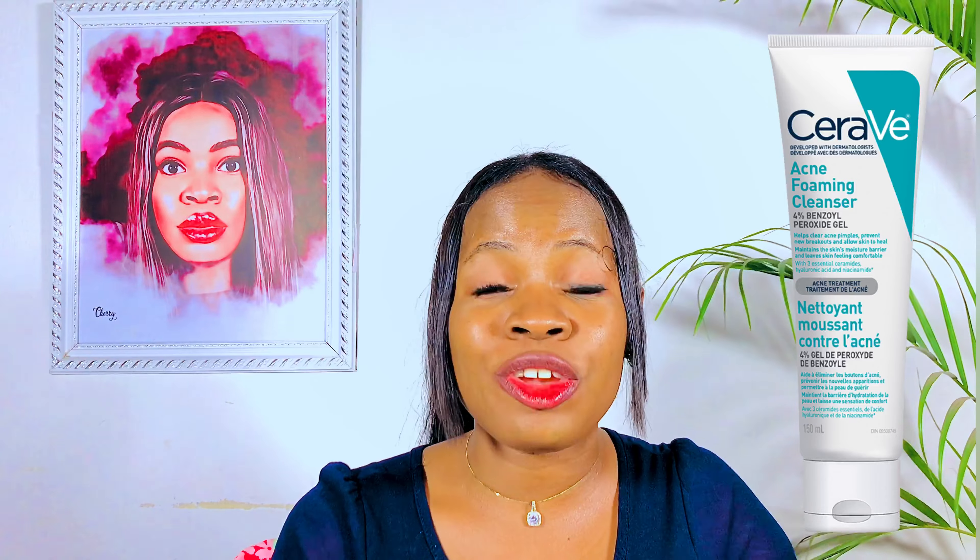Some of the best cleansers for acne-prone skin are the CeraVe SA Cleanser or the CeraVe Acne Foaming Face Wash. If you cannot afford any of those, you can opt for a face soap. Some of the best face soaps I love for dark skin are the Dove Cream Bar Soap or the Cetaphil Bar Soap — these are amazing soaps that will serve the same function as a face cleanser.